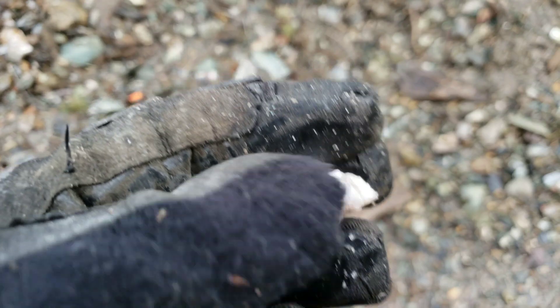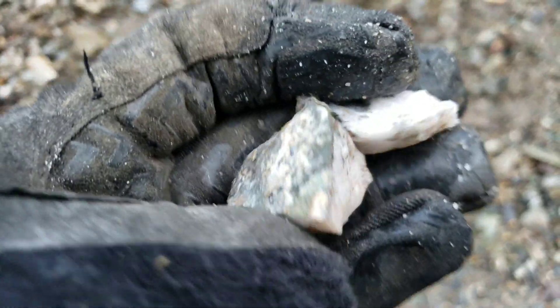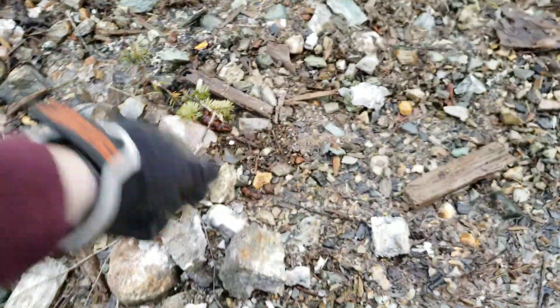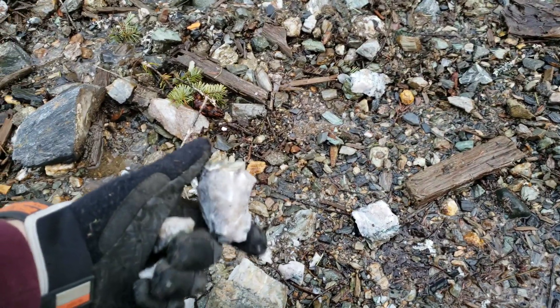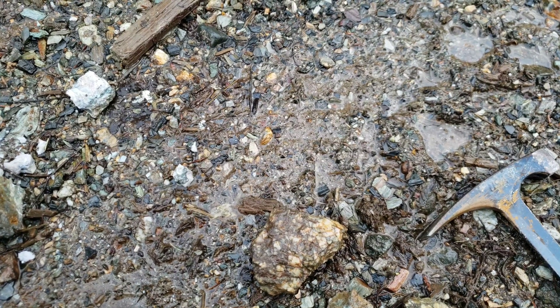Other than a few small pieces, we didn't have too much chalcopyrite in that big one. In fact it was pretty barren inside other than the occasional speck. So let's hammer open the rusty oxidized one.